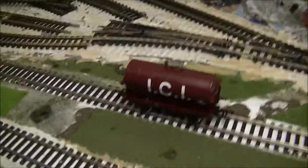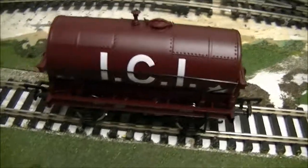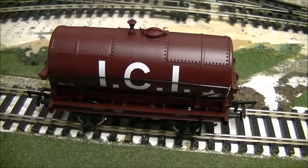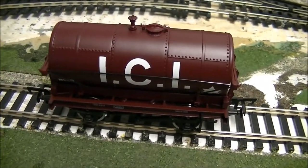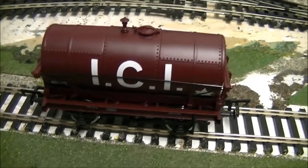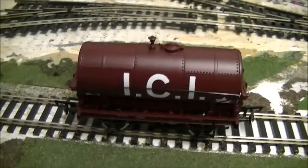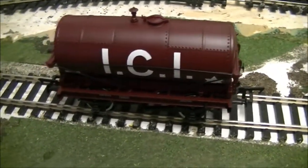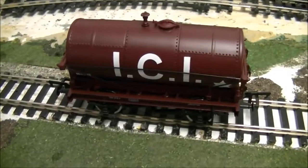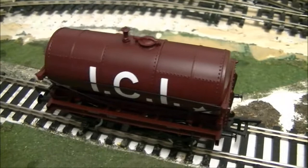It's a stunning wagon and it would look absolutely excellent on anybody's layout. At around £10 it's very reasonable and it's a very well detailed wagon — not the most modern, but certainly very well detailed. I can't wait to use this on Compton Quay, which is currently in storage. These sort of wagons in this beautiful livery really fit well on there.